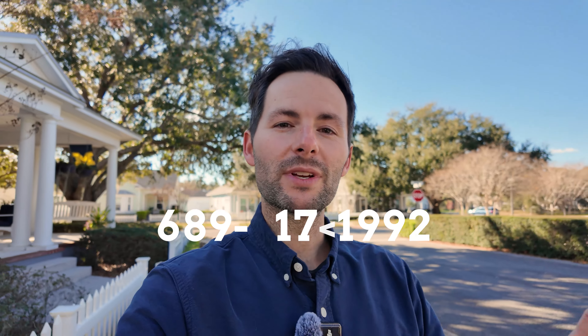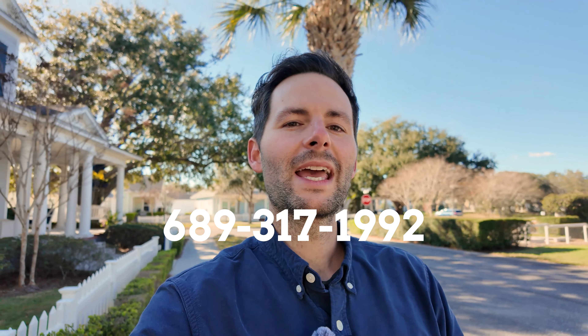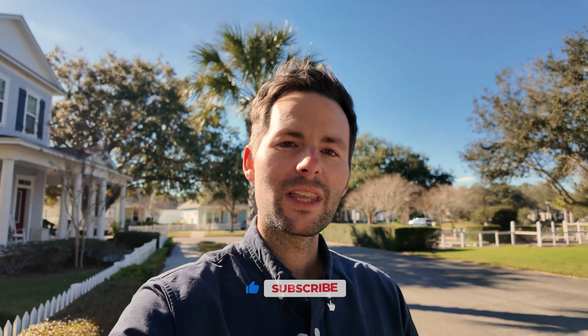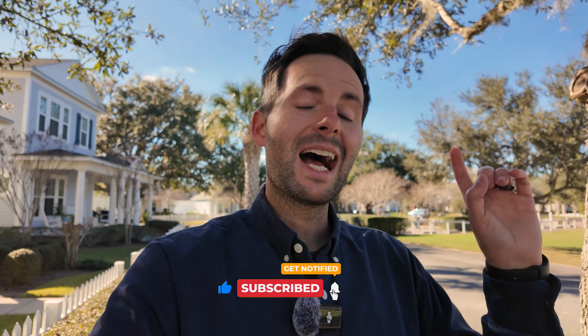If you're thinking about moving to Oakland Park or anywhere within Central Florida, give me a call or a text anytime. My phone number is 689-317-1992. Let's come up with a plan to help you have a smooth move to the area. Make sure you hit that subscribe button to stay up to date on all things Central Florida real estate — I do post multiple videos every week. Hit that like button, it helps me out a lot, and I will see you in the next video.